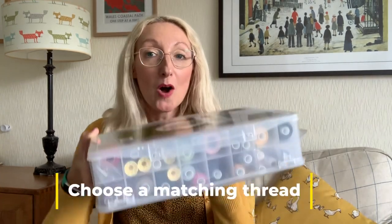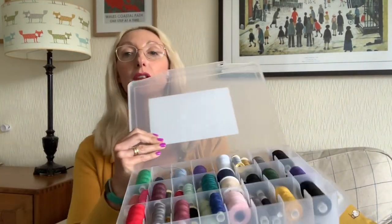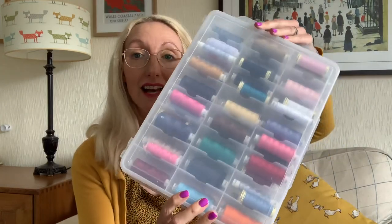My second five-minute tip is to match your thread. I have a box full of different threads and I tend to delve into it when I've got five minutes to see what might work for my project. I got this box on Amazon ages ago — one of the best things I bought because it keeps everything nice and tidy. If you've got five minutes, choose your fabric and then choose your matching thread, and then you're halfway there.